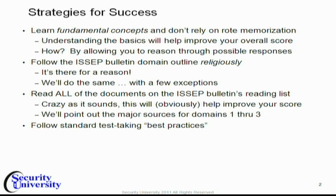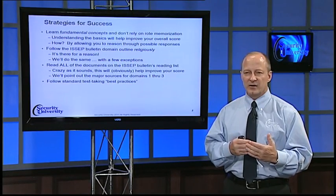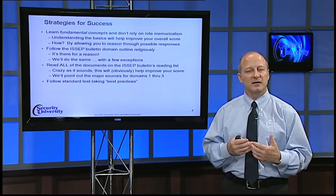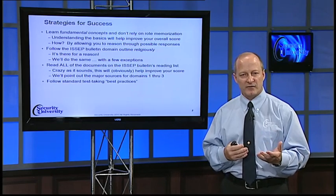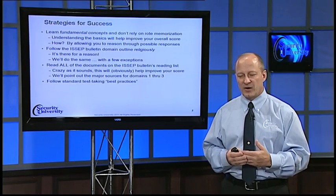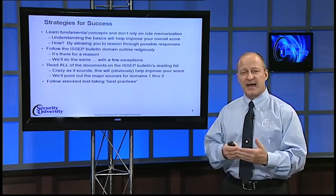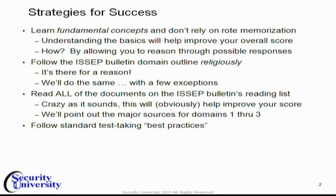I want you to read all the documents on the ICAP Bolton's reading list. You really need to. Obviously it will help improve your chances of success, but the real reason is the exam is very detailed. It is probably the most difficult of the specialty exams that ISC2 offers, and it definitely has the lowest pass rate, so that will tell you something. The more you read, the better off you are. However, there are some documents that are more important than others, and you'll see that as we go through the course material. Read as much as you can, start with the ones that are arguably the most important, but if you can read them all, you're better off.